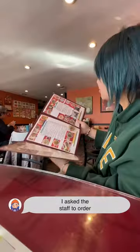Letting the staff choose what I eat today. We're eating Central Vietnamese food. I asked the staff to order for me, and this is what they chose.